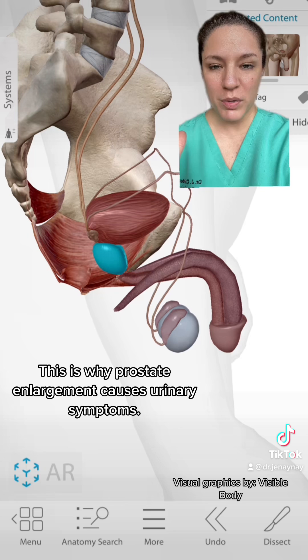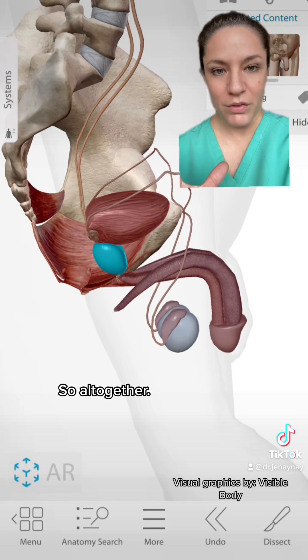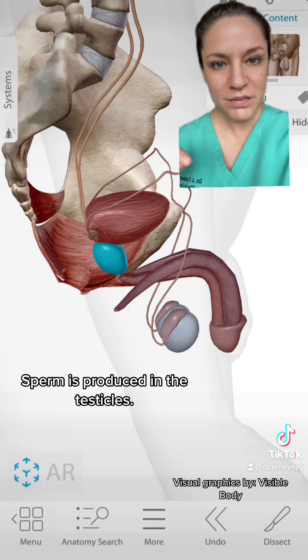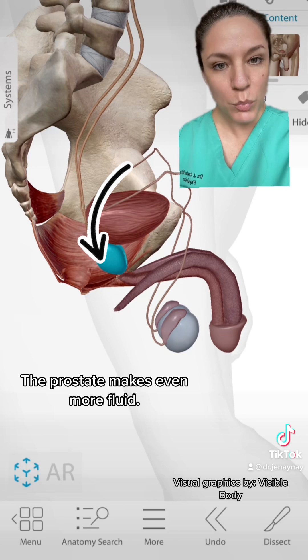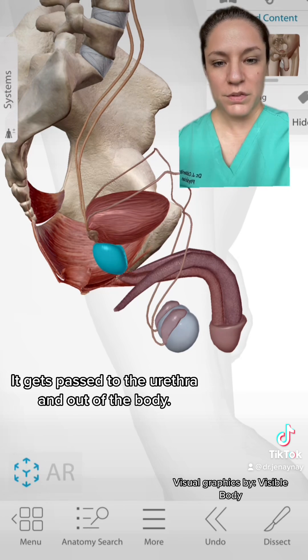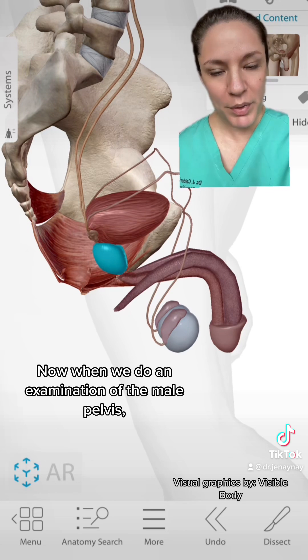What's highlighted in blue is where urine passes from the bladder through the prostate into the urethra and then out of the body - this is why prostate enlargement causes urinary symptoms. All together: sperm is produced in the testicles, combined with fluid from the seminal vesicles, passed to the prostate which makes even more fluid, then out through the urethra.